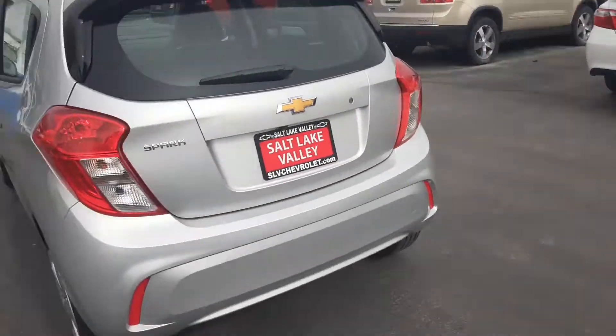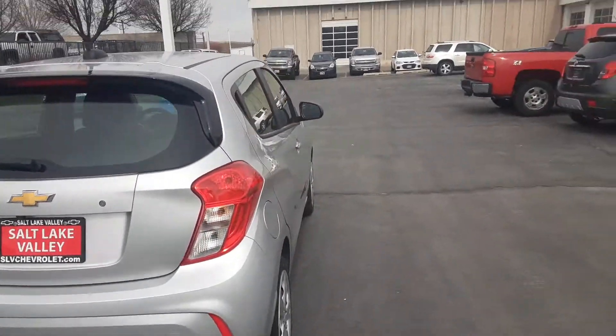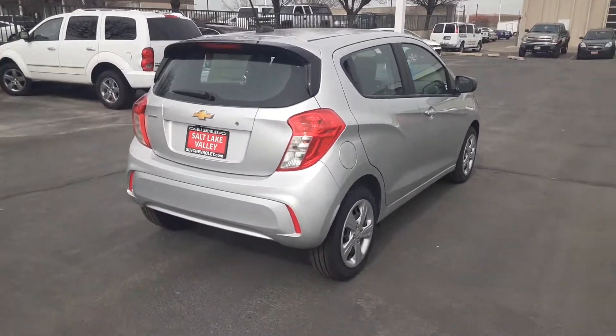This kind of vehicle is something that really just depends on the person themselves — whether it's a first-time car buyer or whether it's just trying to get something brand new at a great price. Look no further, the Spark is going to be your best bet.